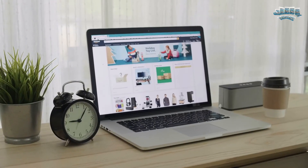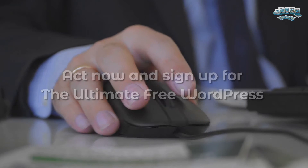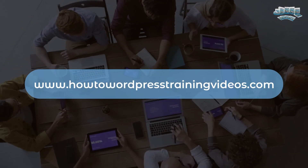Thank you for watching this video and we look forward to helping you with your WordPress journey for years to come. Act now and sign up for the ultimate free WordPress video tutorials for beginners today. Have a great day and see you on the inside. www.howtowordpresstrainingvideos.com